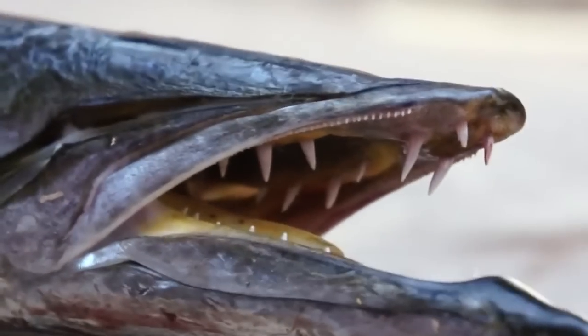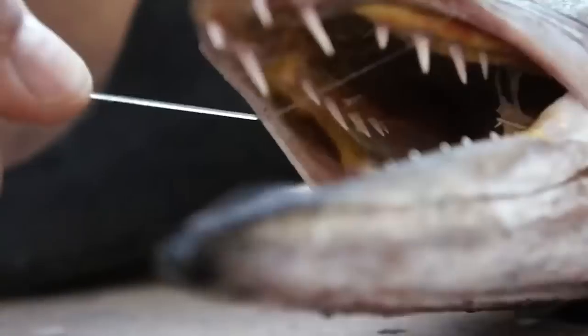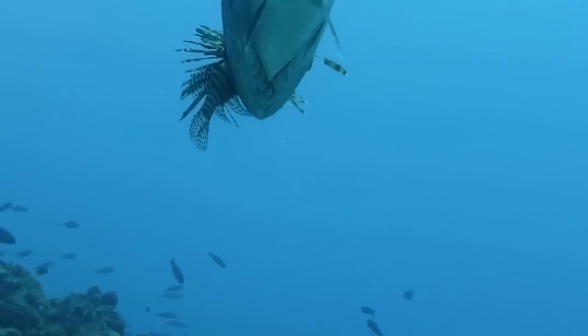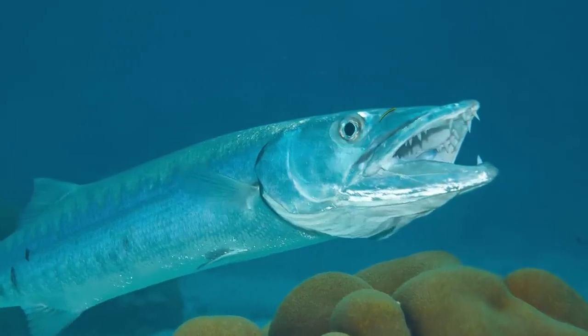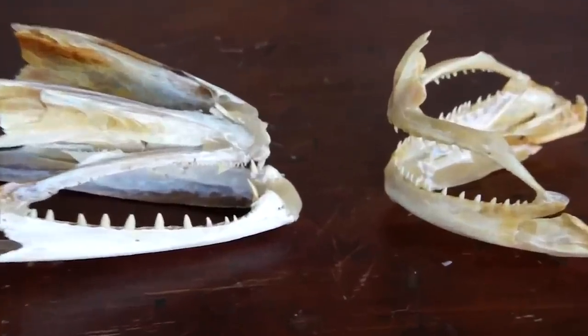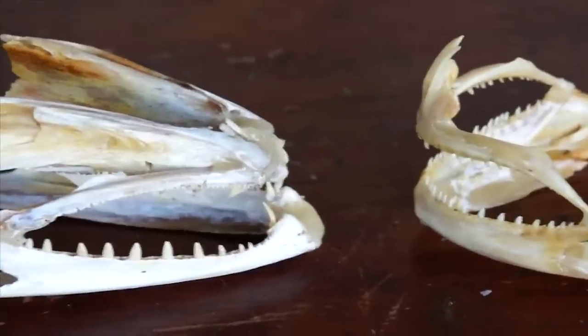The outer row of teeth are packed tightly together and acts as a saw which cuts through flesh like butter. On the other hand, the inner row contains larger teeth which are designed to specifically grip and hold their prey. Unlike us humans, barracudas are polyphyodonts, meaning they can go through more than two sets of teeth in their lifetime, so they don't really have to worry about losing a tooth because it will just grow back.